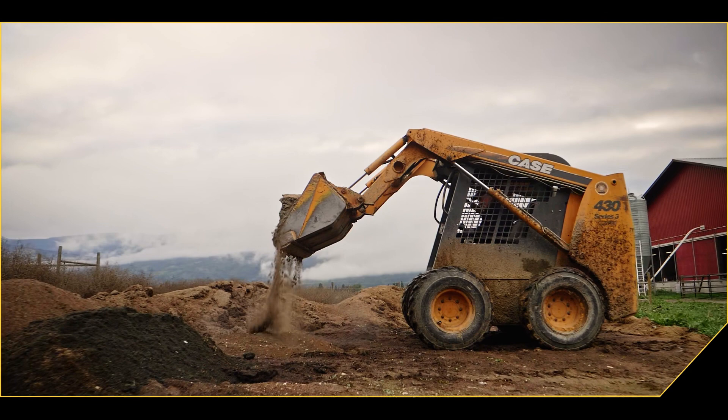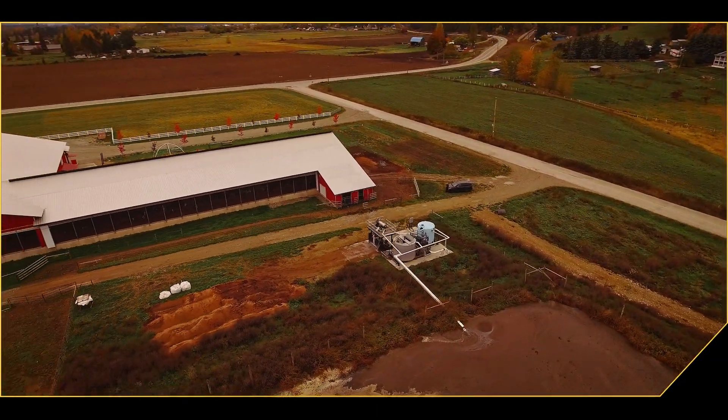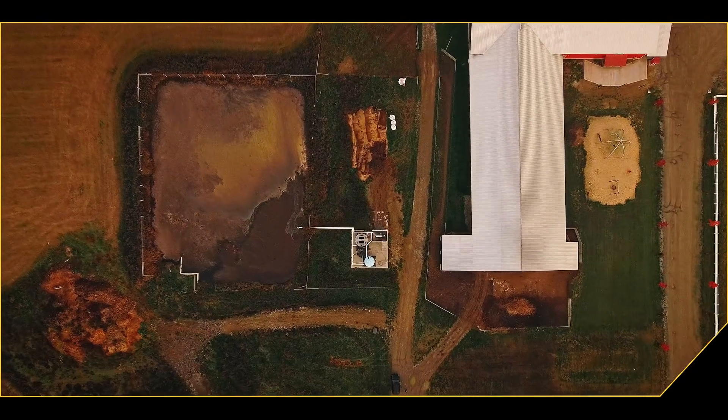Farmers may use the dry matter output as animal bedding or process further into a potential fuel source or fertilizer. The liquid output, or Centrate, moves to long-term storage and can be applied through irrigation systems.